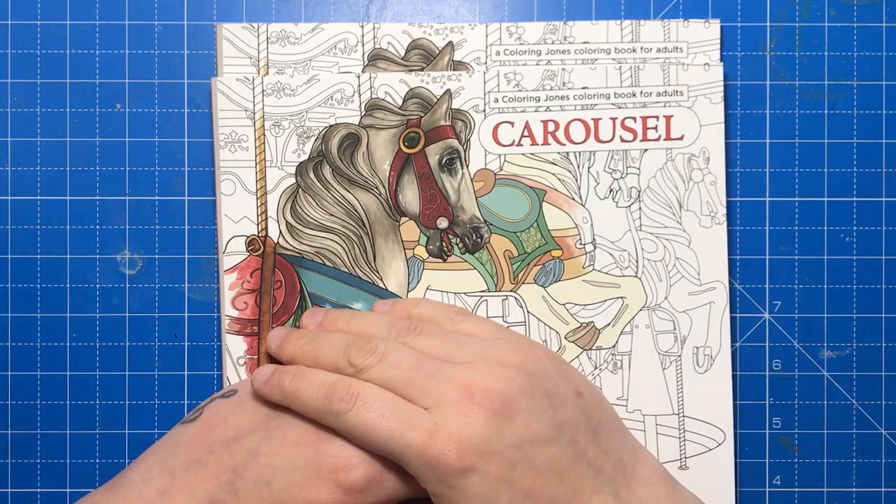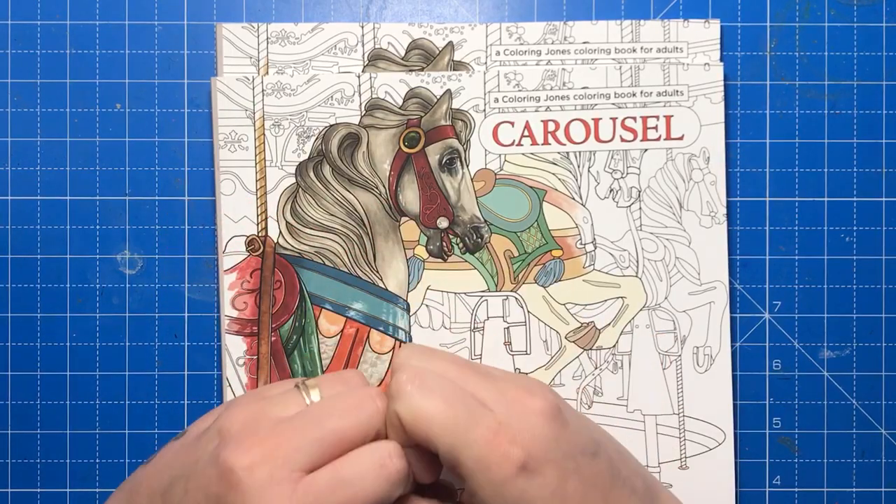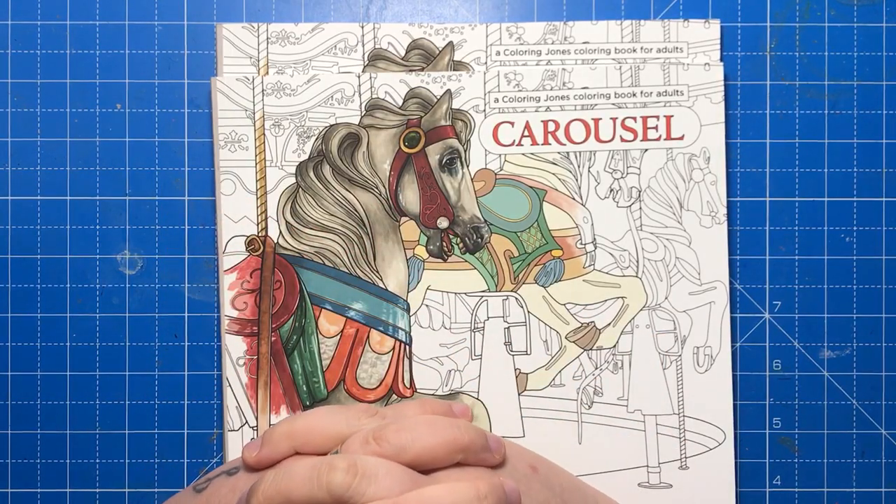If you've enjoyed this review please click the thumbs up and leave me a comment, and if you haven't subscribed to the channel yet please do. Thanks for watching and I'll see you soon on Colour with Claire.